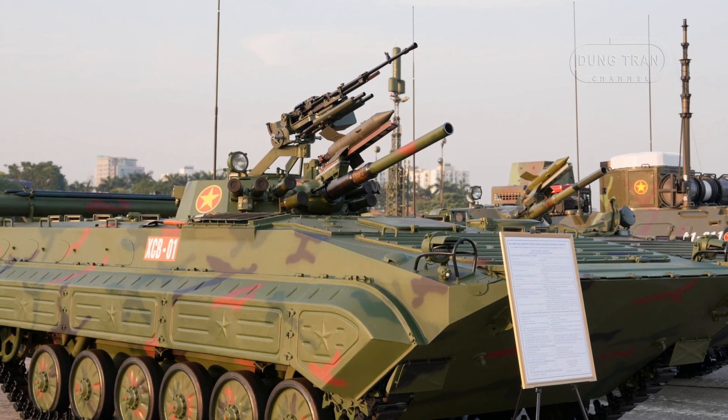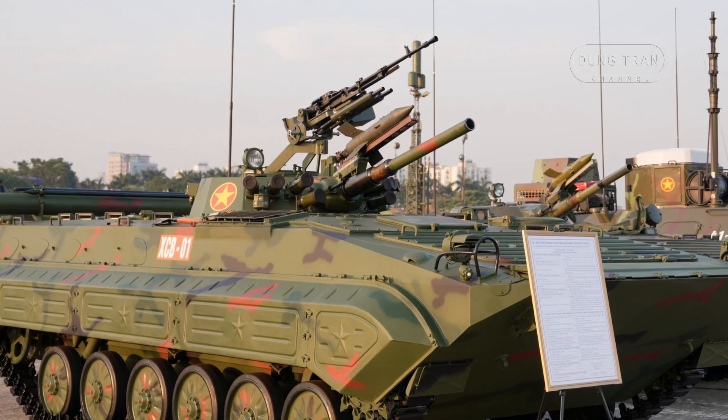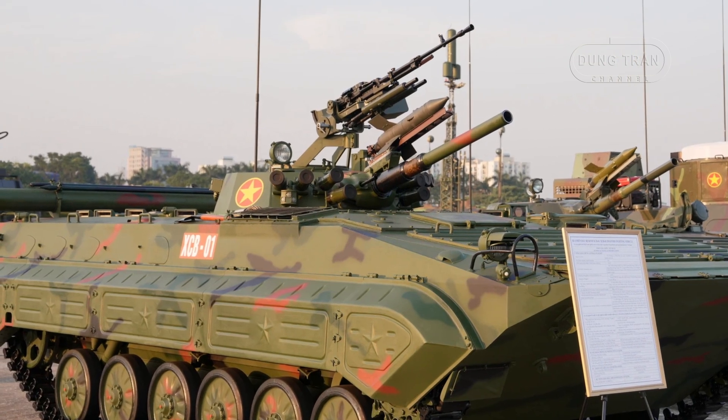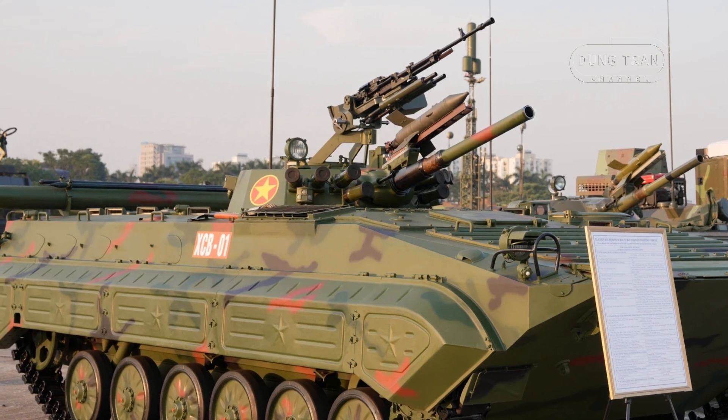The XCB-01 is also designed to operate in environments where the risk of chemical, biological, or radiological attacks is high, offering a crucial layer of defense in modern asymmetric and hybrid warfare scenarios.